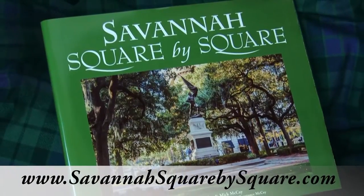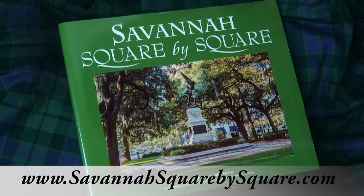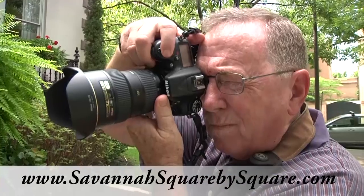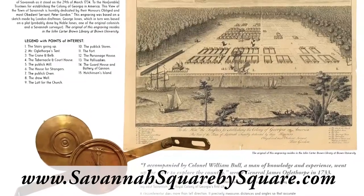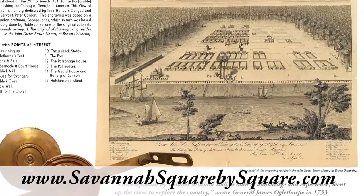A team of creative Savannahians has come together to produce a wonderful new book, Savannah Square by Square, combining the talents of photographers Les Wilkes, Phil Hodgkins, and Connie McKay, graphic designer and artist Mick McKay, and historian and author Michael Jordan. This colorful and interesting publication will be a treasure keepsake for Savannah visitors and locals alike.